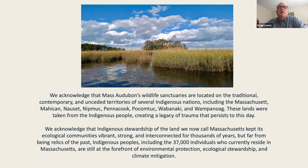We'd like to start with an acknowledgement. Mass Audubon acknowledges that our wildlife sanctuaries are located on the traditional, contemporary, and unceded territories of several indigenous nations, including the Massachusetts, the Mohican, the Nosset, the Nipmuc, the Penacook, the Pocomptuck, the Wabanaki, and the Wampanoag. These lands were taken from the indigenous people, creating a legacy of trauma that persists to this day. Indigenous stewardship kept ecological communities vibrant, strong, and interconnected for thousands of years. Indigenous peoples, including the 37,000 individuals who currently reside in Massachusetts, are still at the forefront of environmental protection, ecological stewardship, and climate mitigation.